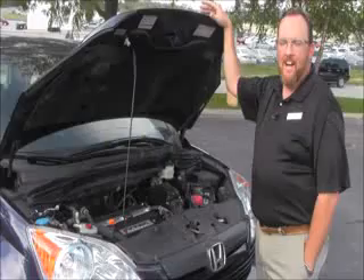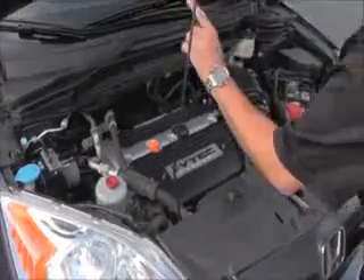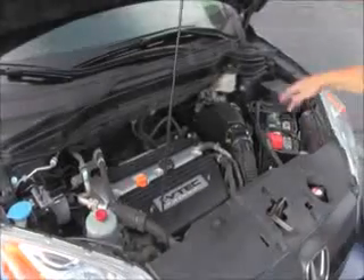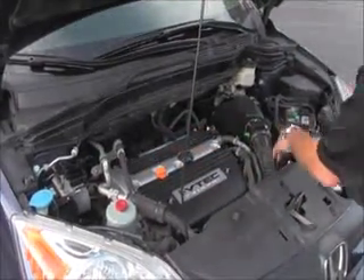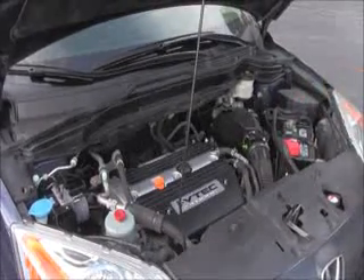Under the hood, we have the 2.4 i-VTEC four-cylinder motor. The CR-V has four-channel analog brakes for your safety. There's a clear reservoir for your windshield washer fluid, power steering, engine cooling, and power brakes, plus an insulated dipstick for oil check, oil fill, and transmission check and fill. Also features a maintenance-free battery, a centrally located fuse box, and easy access to the air filter.